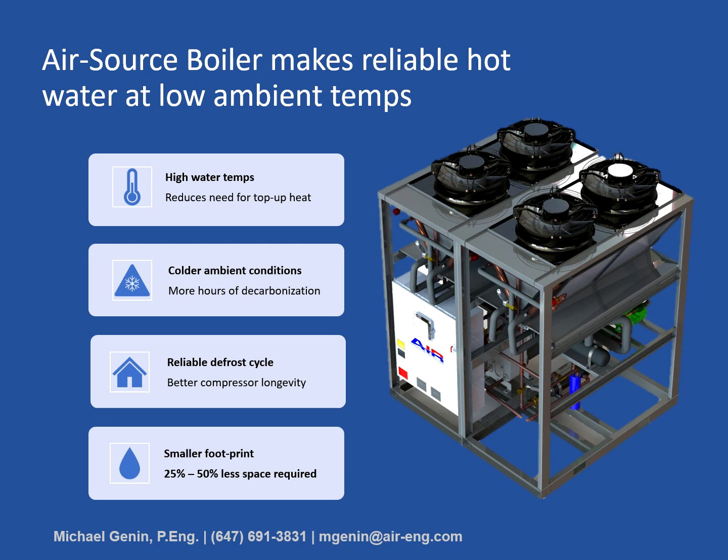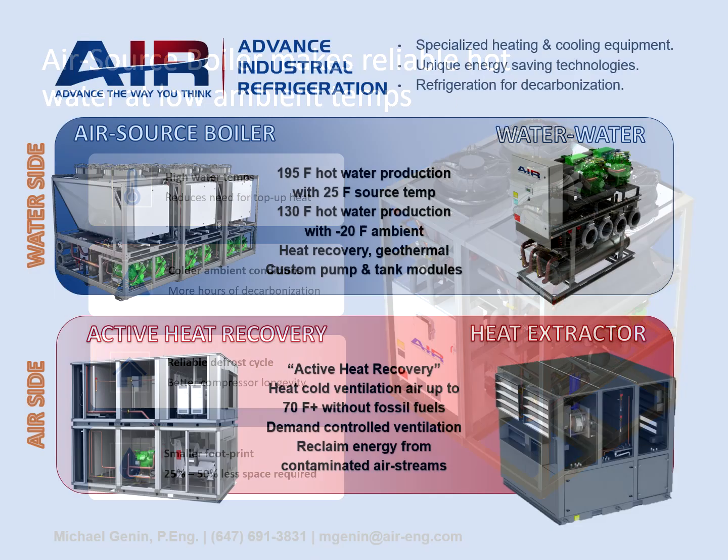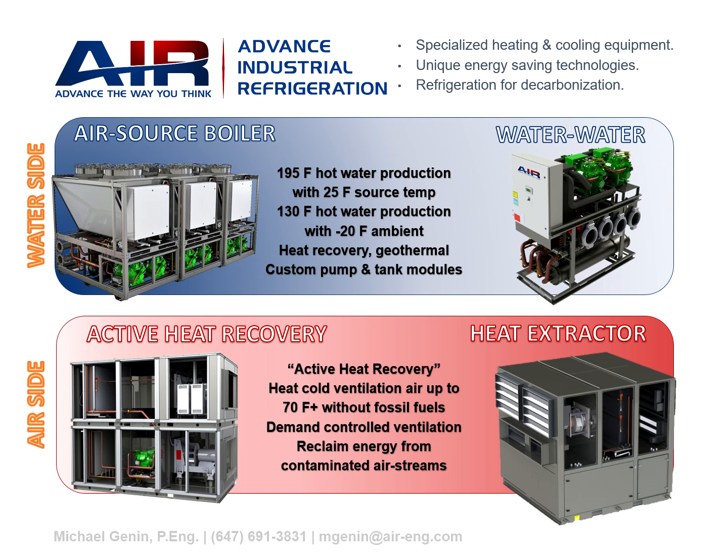The lower the design ambient temperature, the greater the advantage the air source boiler will have over conventional air source heat pumps. I hope you enjoyed this session on learning more about the air source boiler — it's just one part of the many decarbonization and electrification products AAR has to offer, and you're welcome to watch our other videos on these products as well.